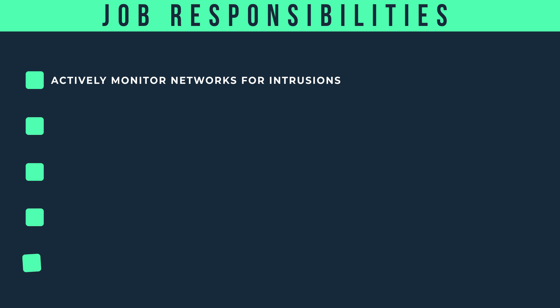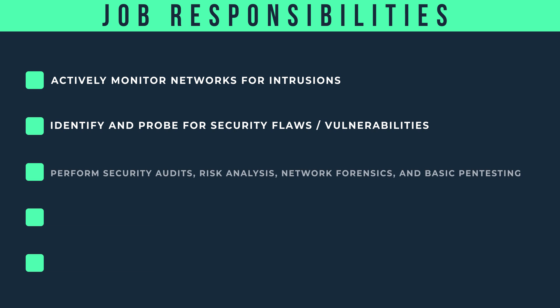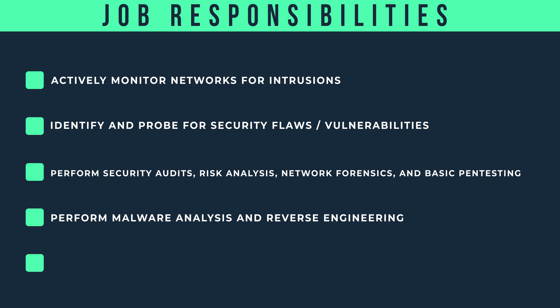They actively monitor networks for intrusions, identify and probe for security flaws and vulnerabilities, perform security audits, risk analysis, network forensics, and basic pen testing. They also perform malware analysis and reverse engineering.